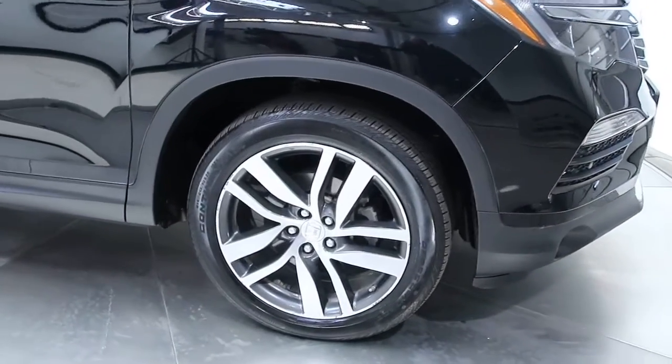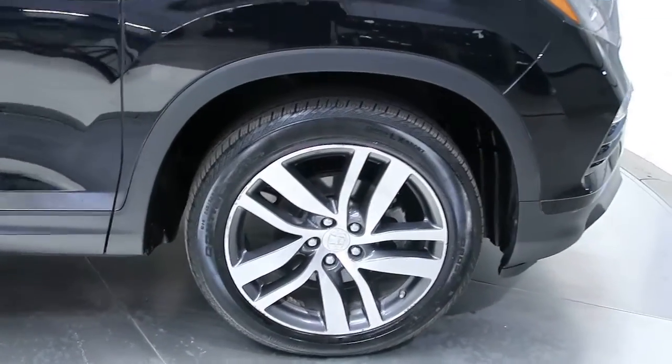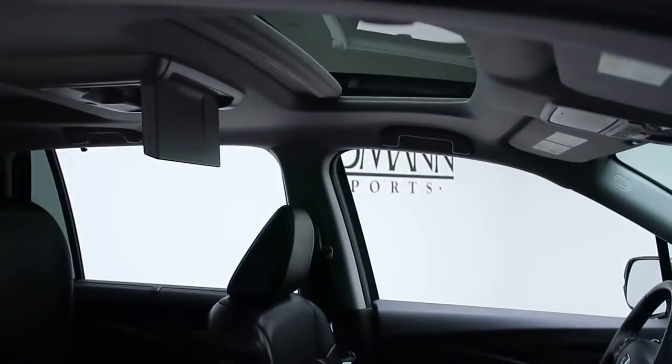This one comes with 20-inch five-spoke wheels, and the tires are in good condition. We've got a nice black leather, clean interior, and a power sunroof.